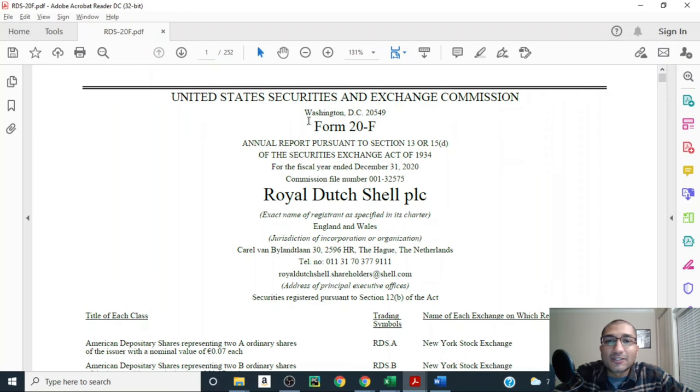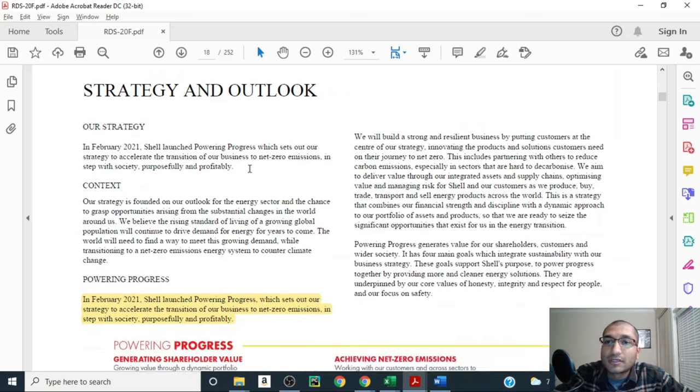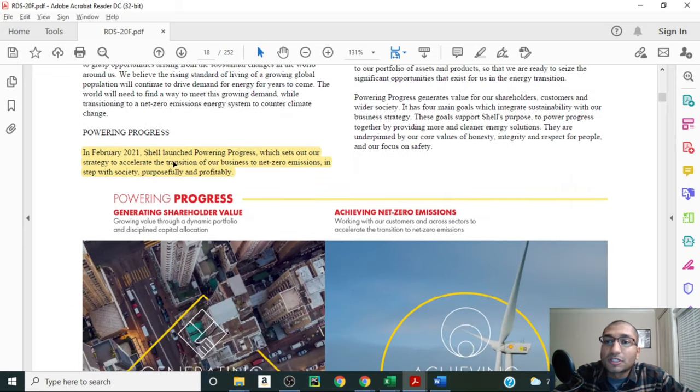Let's start off by looking at the Form 20F, which is the annual report that Royal Dutch Shell filed with the SEC for the fiscal year that ended December 31st, 2020. On page 18 of this report, the company talks about its strategy and outlook. It states that in February 2021, Shell launched Powering Progress, which sets out its strategy to accelerate the transition of its business to net-zero emissions, in step with society, purposefully and profitably.